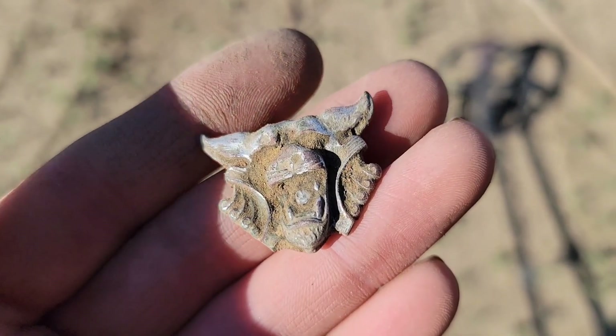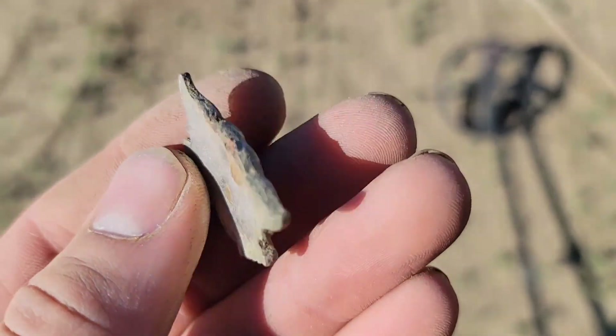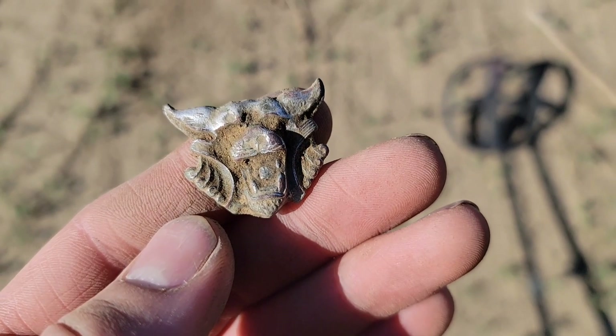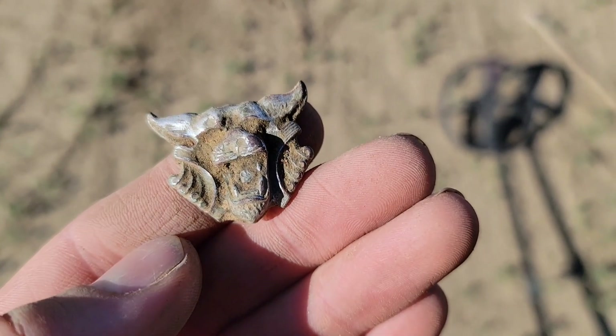So this almost made it into my trash pouch. It's actually a silver plated little fancy bit, and it's got a little gemstone in it. But it's definitely got some age to it — it looks turn of the century to me.